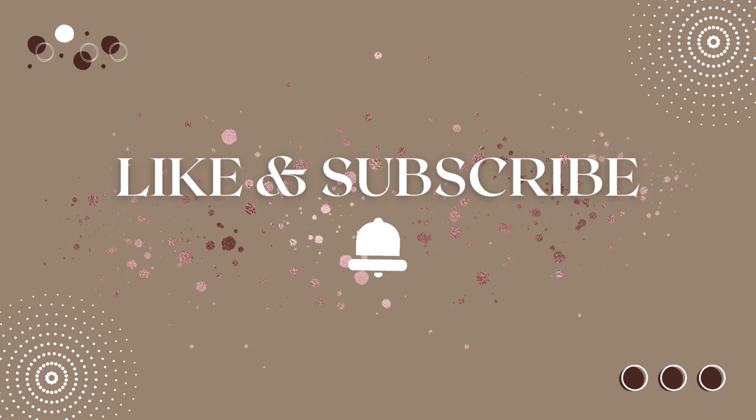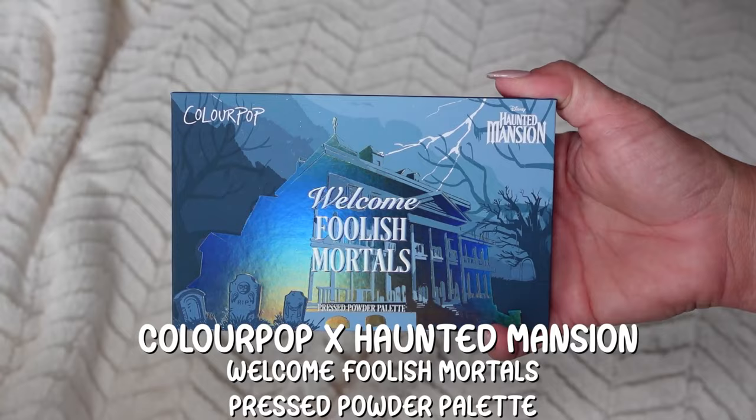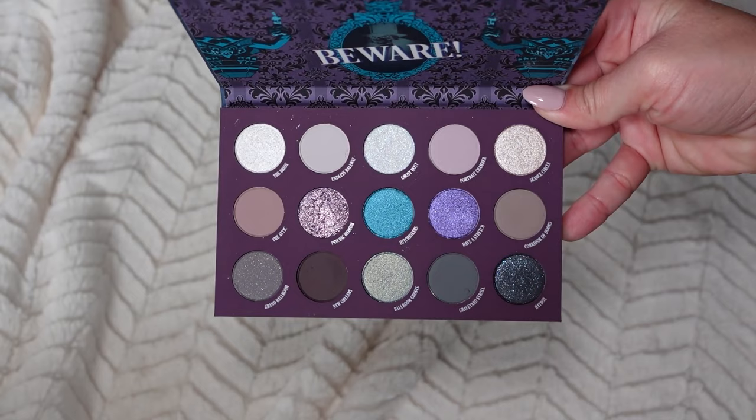I feel like I haven't filmed with ColourPop in forever — I've been so selective. But I saw this release and I was absolutely excited. This is the Haunted Mansion release. We have a palette called 'Welcome Foolish Mortals.' I love the artwork on the outer sleeve — it has the gates on the front. On the back you have the ghosts. When Jamie and I went to Disney, the Haunted Mansion ride was being refurbished, so we didn't get to ride it. I think there's a new movie being released — someone said it was a TV show, let me know in the comments.